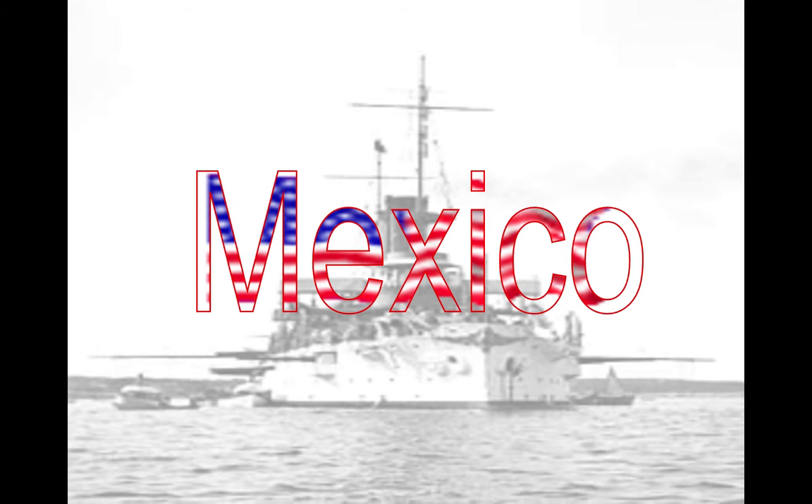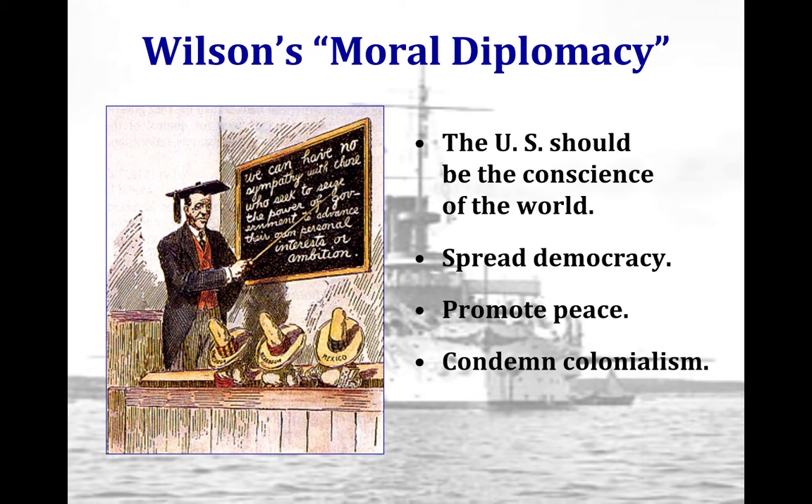Taft's dollar diplomacy is not particularly successful, and he does not measure up to his predecessor Teddy Roosevelt. Woodrow Wilson was a Democrat, finally breaking the longstanding chain of Republican presidents. When he campaigned in 1912, he called for a new freedom in government and promised a more moral approach to foreign affairs, applying progressive policies to foreign policy.